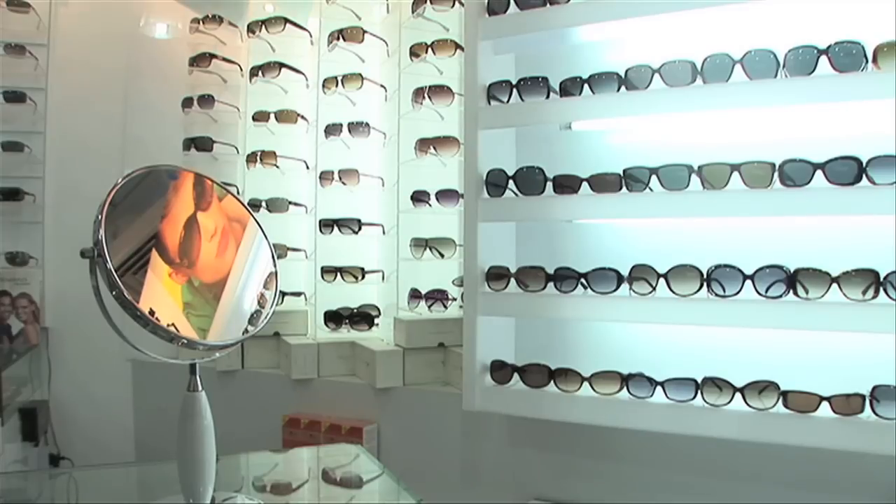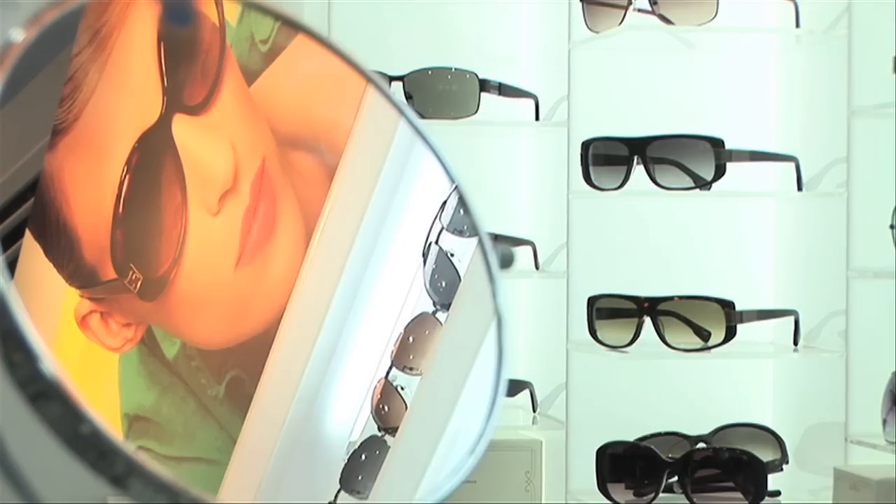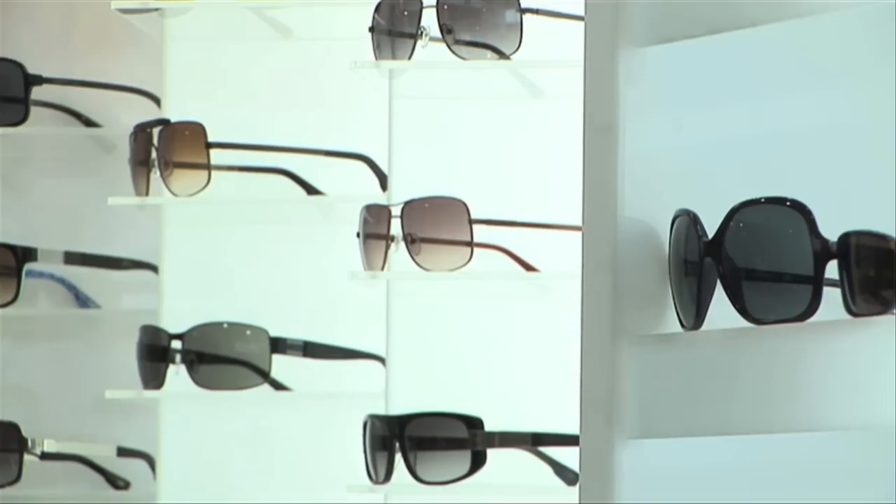We also provide corporates with eye health screening services. Having good eyesight does not necessarily mean that the eyes are healthy. When we have inherent eye diseases such as glaucoma or retinal diseases, there are no symptoms until these diseases progress at an advanced stage, and thereby treatment is too late.